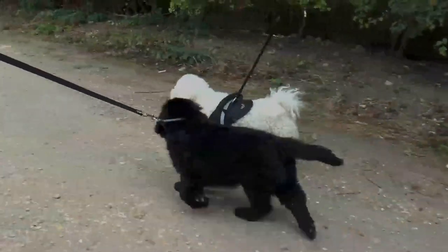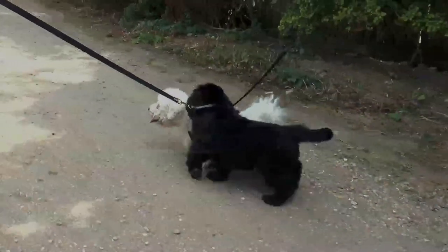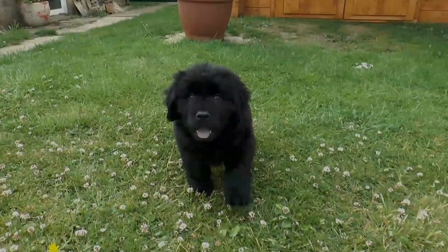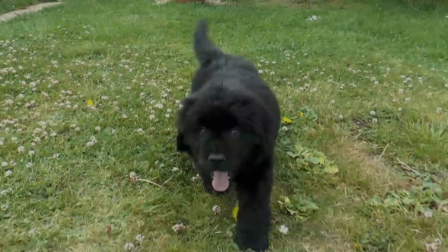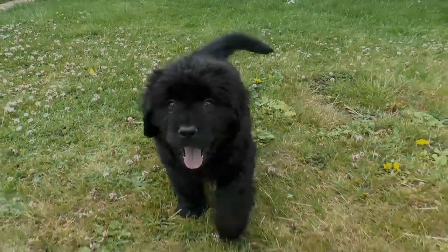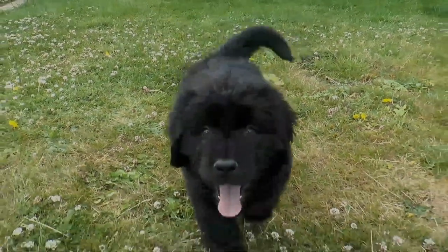The double coat makes the dog hard to groom, and also causes a lot of shedding to occur. The droopy lips and jowls make the dog drool, especially in high heat. In the water, the Newfoundland's massive webbed paws give it maximum propulsion.